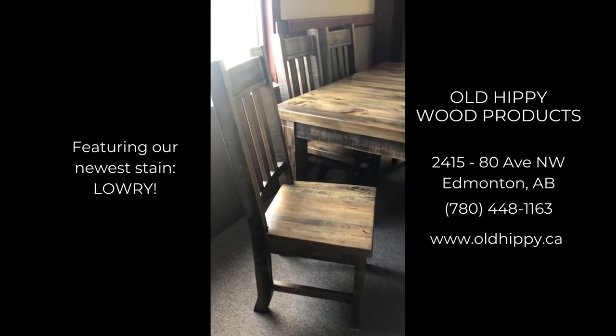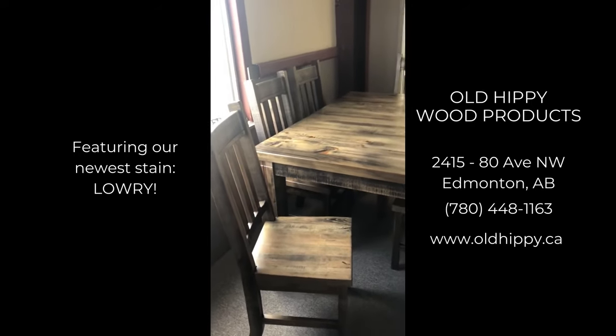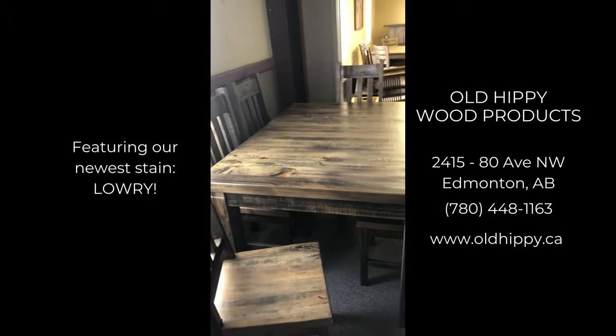Here at Old Tippy Wood Products at 2415 80th Ave, we are always looking for new designs and new stains to showcase our customers.